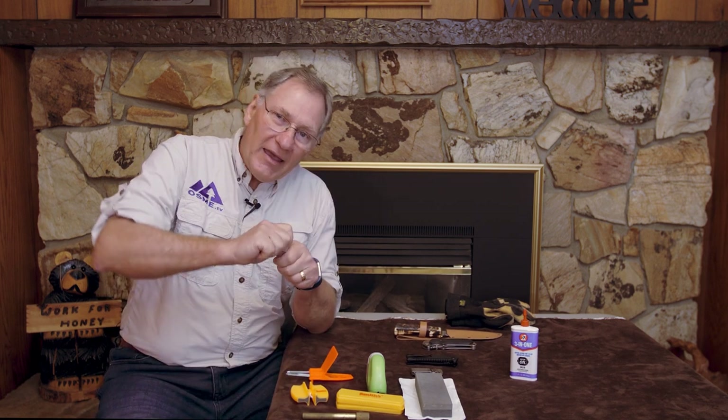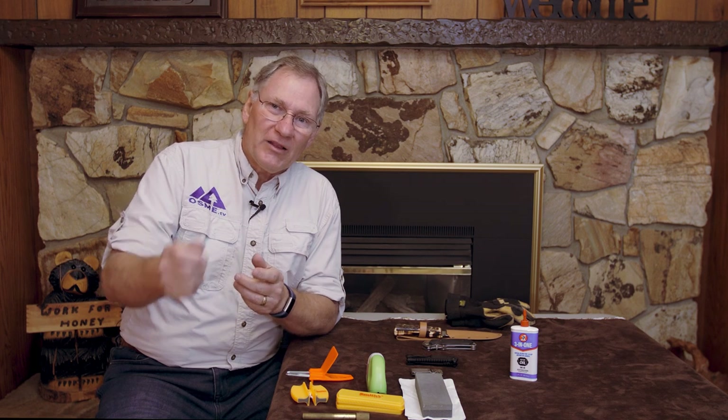I believe that every youngster should learn knife safety and etiquette when they're young. When they get their own knife, they'll know how to handle it properly. So let's take some time to train our children how to deal with and handle knives correctly. Remember that a safe knife is a sharp knife. Once it gets dull, you may have to push harder to cut through whatever you're cutting, and it can suddenly release and cut a finger or get into a leg — it's just very dangerous.